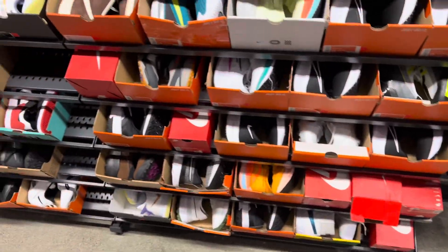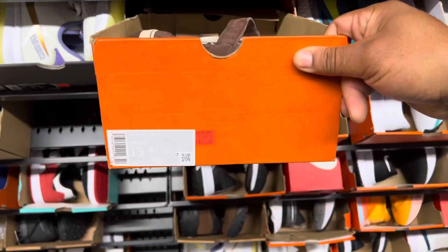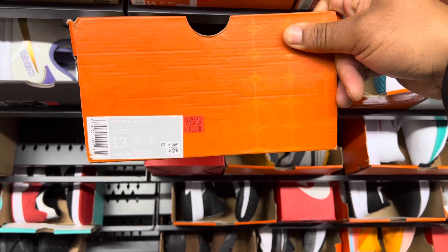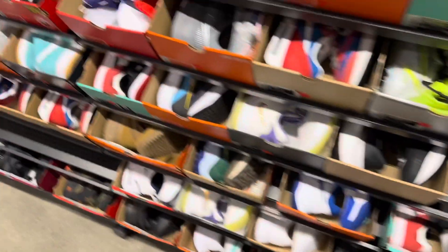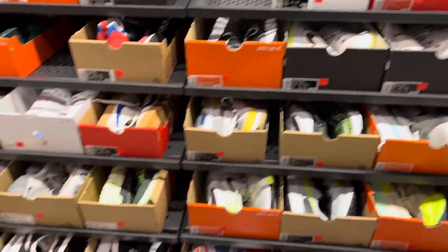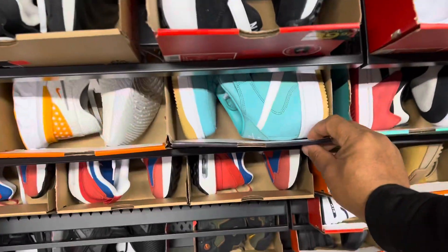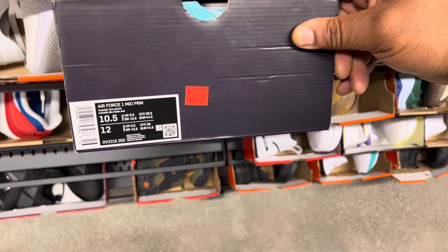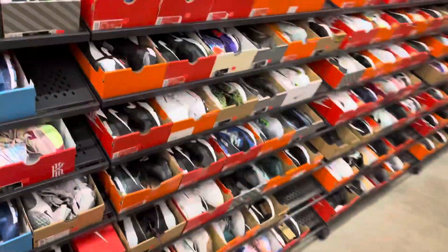Looks like nothing on the wall for the big feet, except for these chocolate Air Force One Mids, size 13, going for $150. Nothing too special on this side. I do see these teal Air Force One Mids, size 10 and a half, going for $140. Remember, 30% off the wall - so if you can find it on the wall.